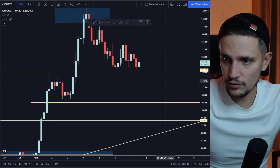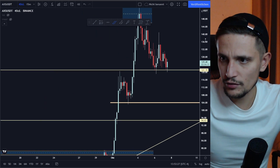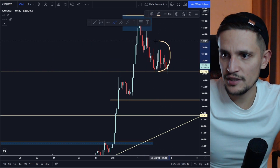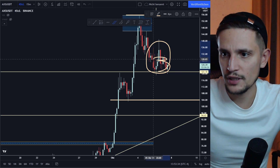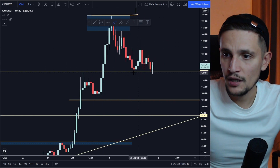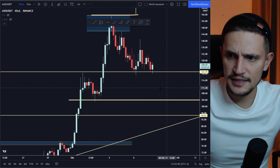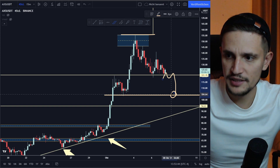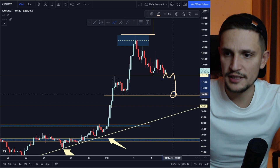I think if we start closing some 4-hour candles below it — somewhere around $118 to $119 — then all these retail traders who are sitting around $128 to $130 dollars, who are currently buying this dip right here, start panicking. And then I think we will see a sell-off back to retest this demand zone right here around $105 dollars again.